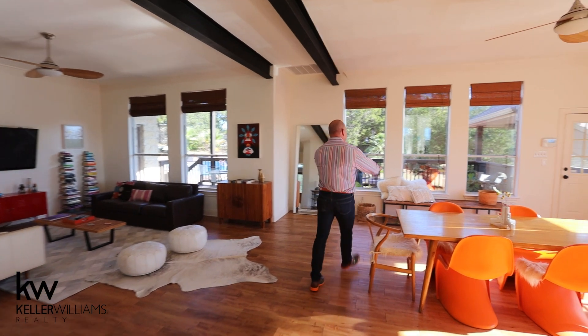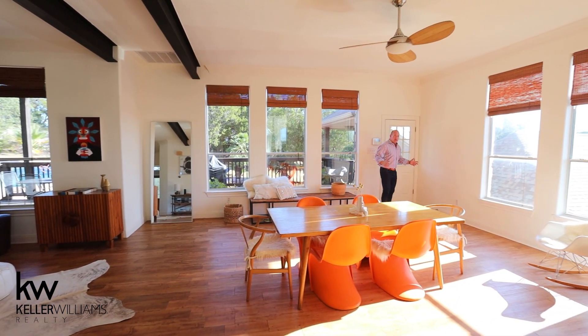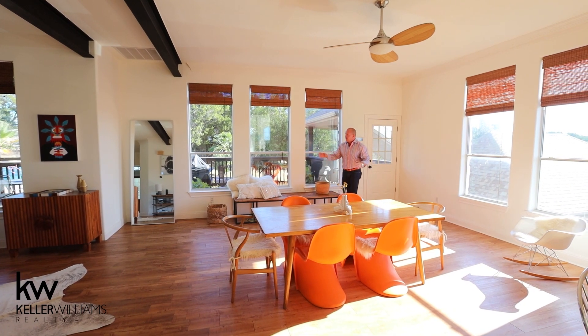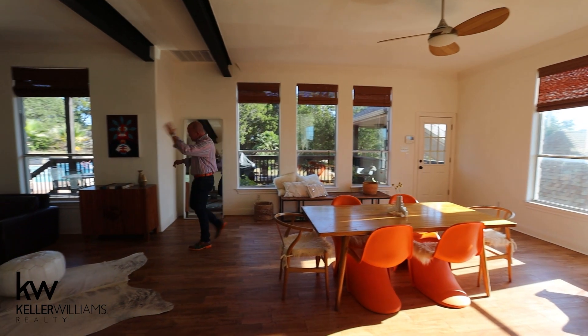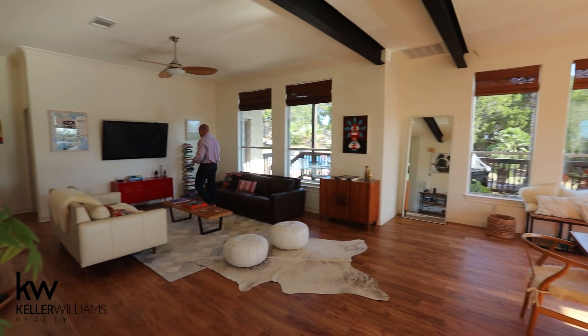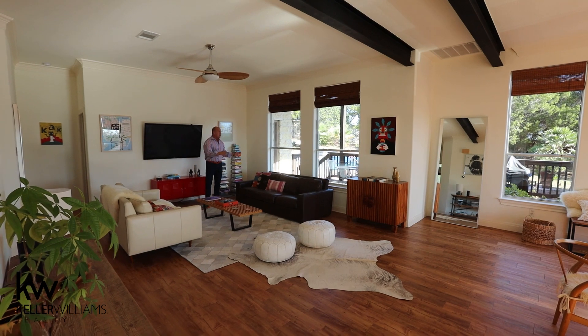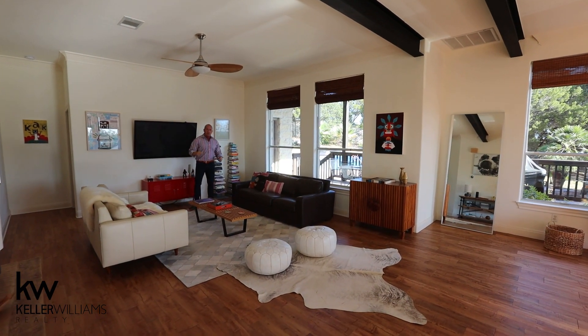Also on the first floor — I want you to get a feel for the space. We go all the way across — nothing but glass overlooking the backyard. Still cruising to the far side of the room, nothing but glass overlooking the backyard. Beautiful deck out back for entertaining, with access here and also in the master bedroom, which is where we're going next.